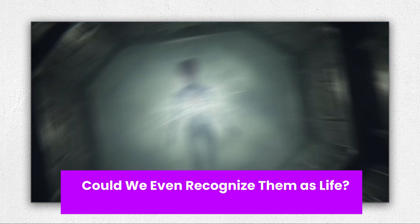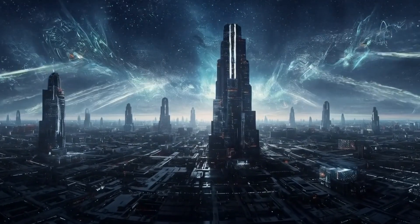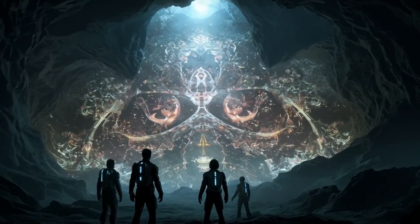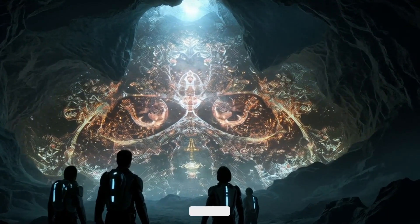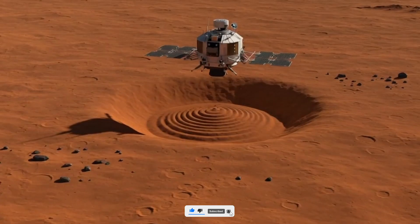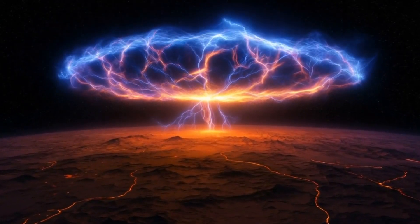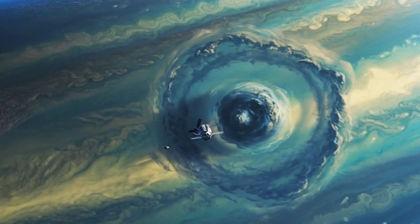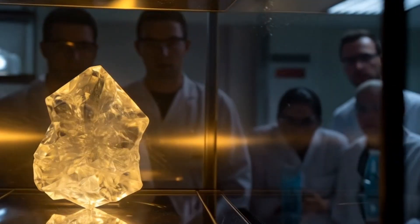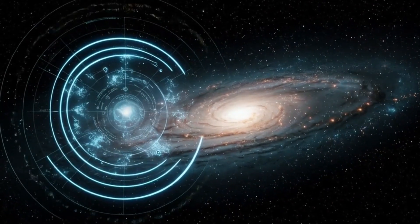Could we even recognize aliens as life? Here's the weirdest part — aliens might already be out there, and we wouldn't even recognize them as life. That's the challenge scientists at NASA and the European Space Agency are currently wrestling with. Life detection tools look for carbon, water, and metabolic byproducts. But what if alien life doesn't need any of those? In 2024, researchers proposed expanding the definition of life to include 'weird life' — forms that metabolize with sulfur, arsenic, or even heavy metals.